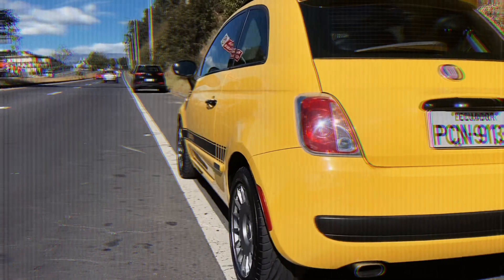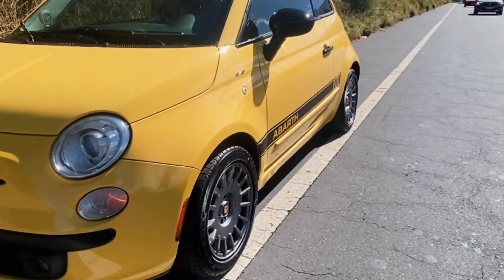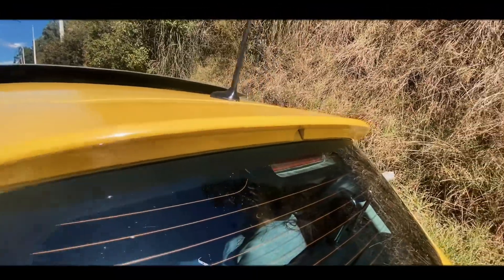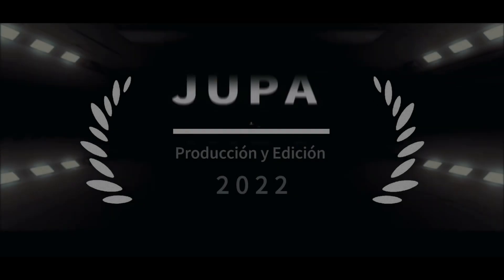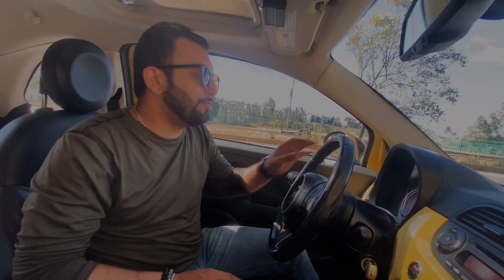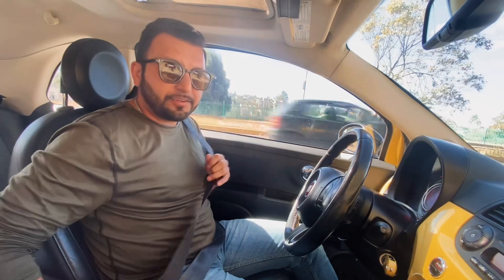¡Yo! Bandidos, ¿cómo están? Buenas tardes, o buenas noches o buenos días, dependiendo de dónde vean el video. Como ustedes pueden ver, vamos a hacer el review del Fiat 500. ¿Cuál es la diferencia y la característica de este auto? Es que es el único Fiat 500 que hay en el país, según su dueño.